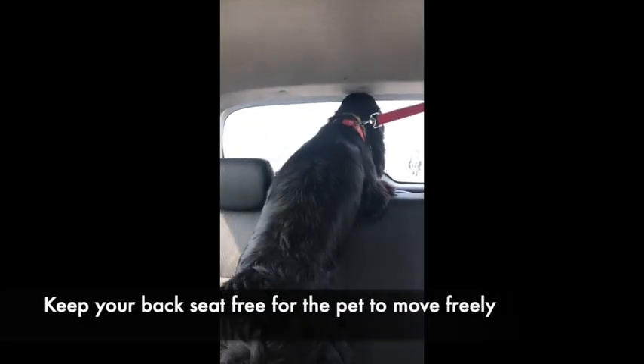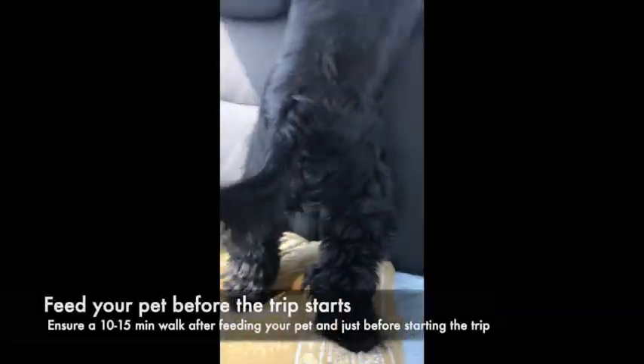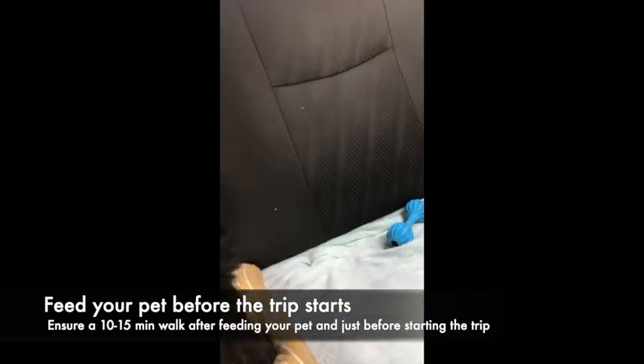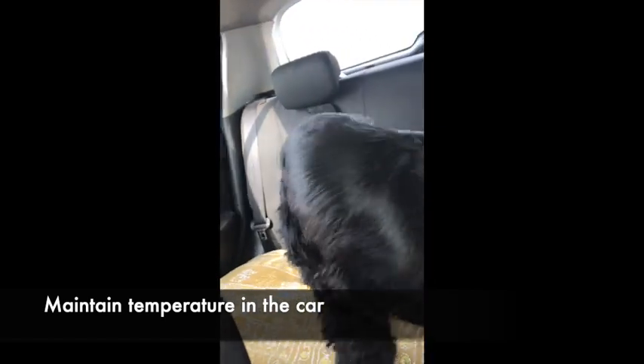Ensure there is ample space for the pet in the car so that it can move around. We fed Bagheera one hour before the journey so that the food is digested, and we took him out for a walk before we got in the car.